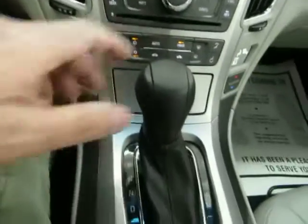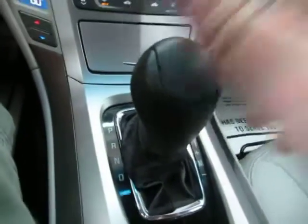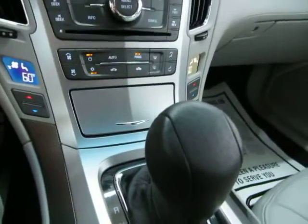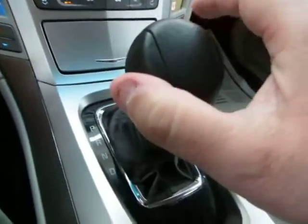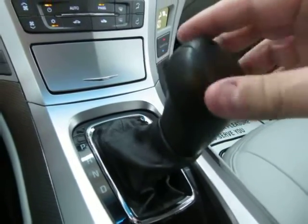It has an automatic transmission with a manual shifting mode. I'll show you how that works: reverse, neutral, drive — and that's how you'll drive it 99% of the time. But if you want to shift manually, come down here, push the lever over to the right, and you can shift manually by tapping up or tapping down.